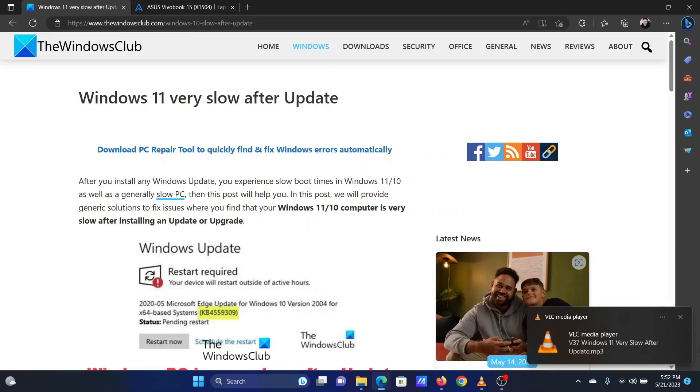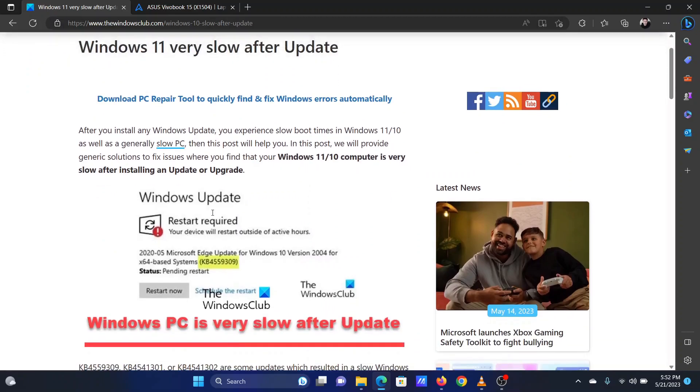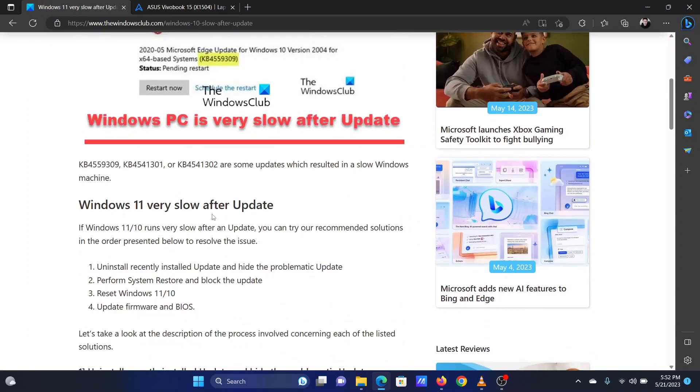This is Vicki David from the Windows Club. A lot of users reported that their Windows 11 system suddenly started responding slowly after a recent update. If this issue occurs after an update specifically, then the update is to blame. To resolve this problem, please watch this video. I will guide you through the solutions.